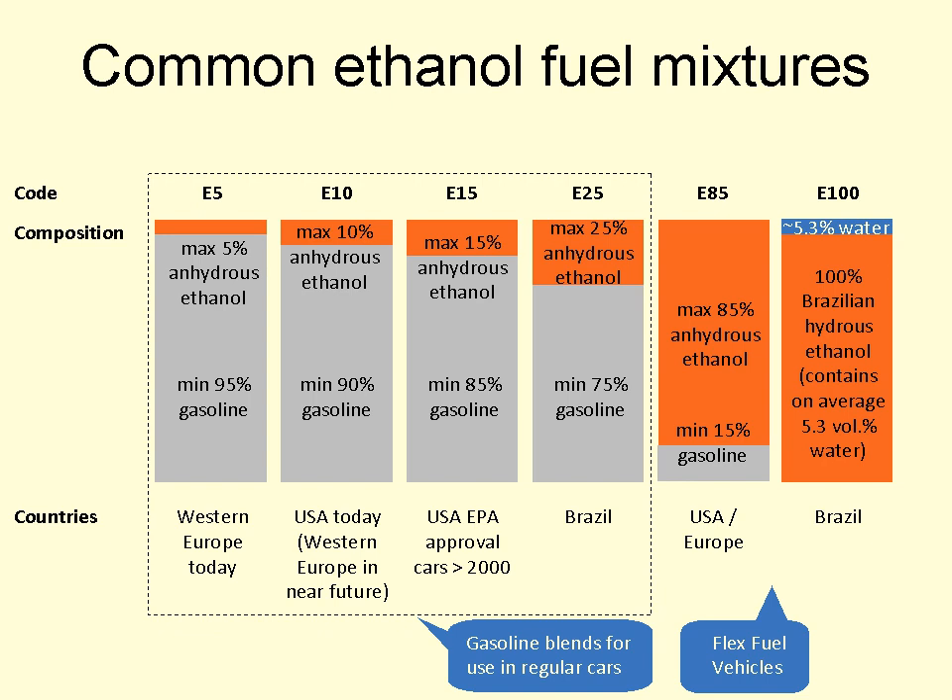Ethanol fuel mixtures have E numbers which describe the percentage of ethanol fuel in the mixture by volume. For example, E85 is 85% anhydrous ethanol and 15% gasoline. Low ethanol blends, from E5 to E25, although internationally the most common use of the term refers to the E10 blend. Blends of E10 or less are used in more than 20 countries around the world, led by the United States, where ethanol represented 10% of the U.S. gasoline fuel supply in 2011.